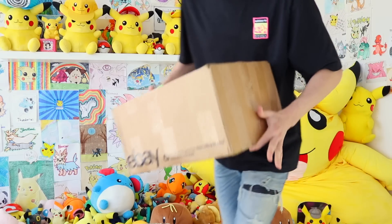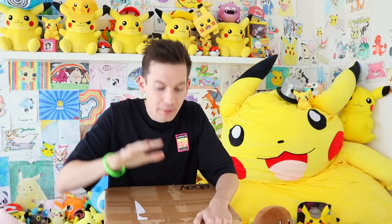Ladies and gentlemen, I hope everybody is sitting down right now. I hope everyone has taken a massive breath because today we're about to unbox another TCA Gaming Pokemon Mystery Box.